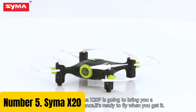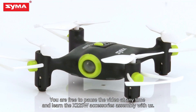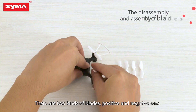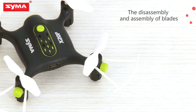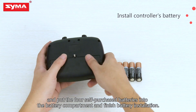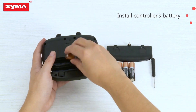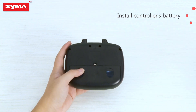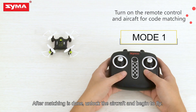Number 5: Syma X20. The Syma X20 is a compact and user-friendly mini RC drone that offers an exciting flying experience for beginners and hobbyists alike. With its sleek and lightweight design, this drone is easy to maneuver using the included remote control. It features a six-axis gyro system for stable and smooth flight, and comes equipped with a 720p HD camera for capturing aerial footage and photos. The drone has a range of approximately 30 meters and a flight time of around seven to eight minutes.